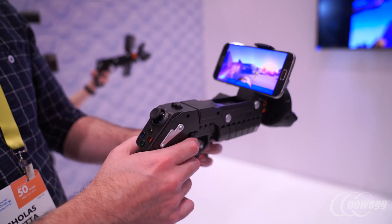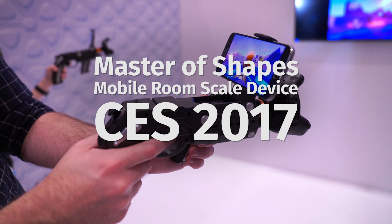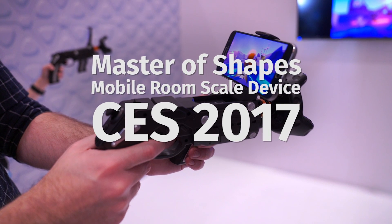My name is Glenn Snyder, I'm the technical director at Master of Shapes. Today we are debuting our new mobile room scale device. The idea behind this is we're trying to break VR away from being a single person experience and we're bringing out a mobile phone that allows us to fully track in room scale.